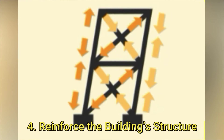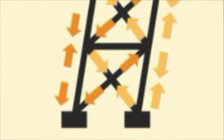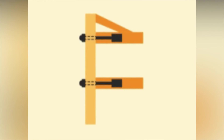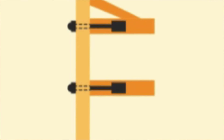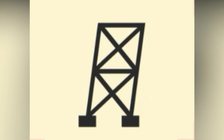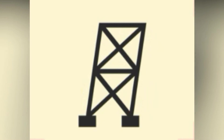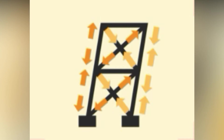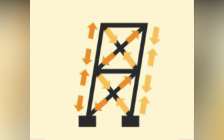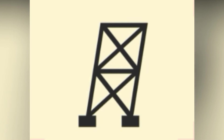Method 4: Reinforce the Building's Structure. Shear walls and cross braces transfer movement away to the foundation. Shear walls are a useful building technology made of panels that help a building keep its shape during movement. They are often supported by diagonal cross braces — steel beams with the ability to support both compression and tension, which helps counteract the pressure and push forces back to the foundation.